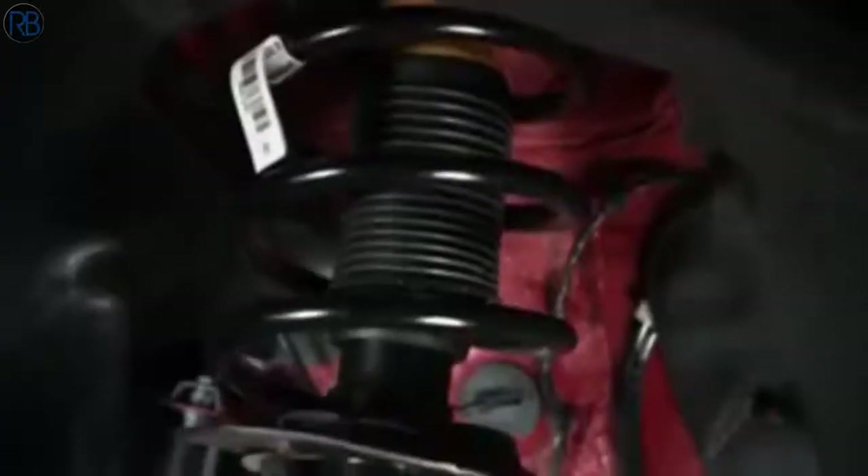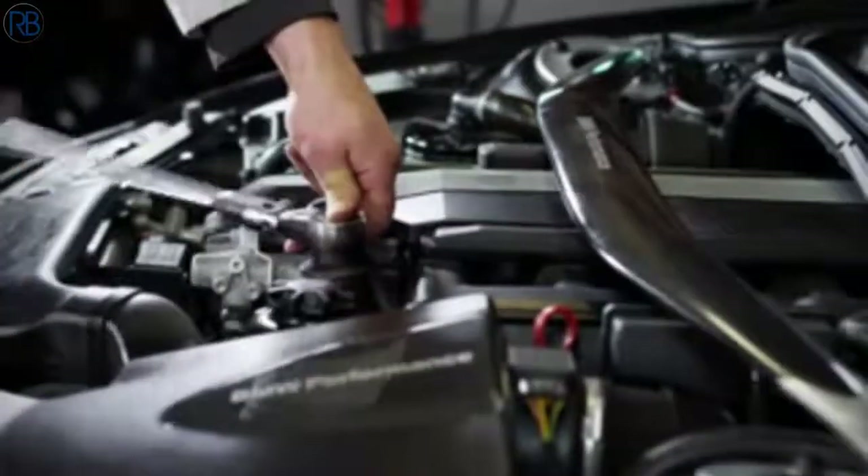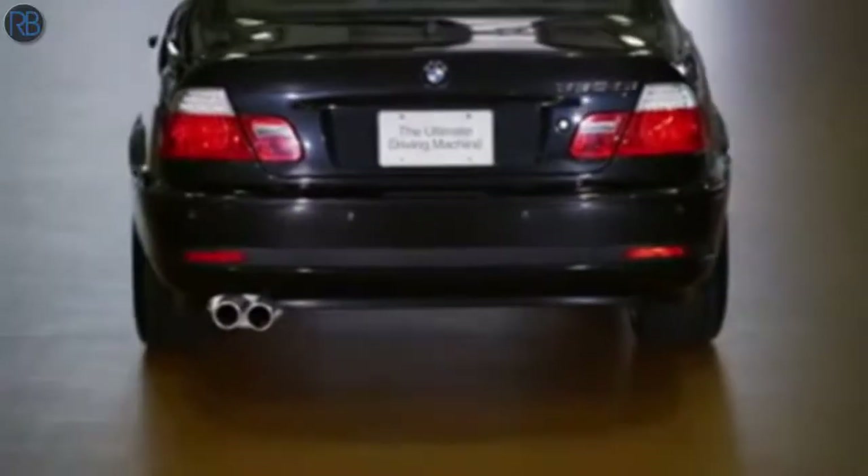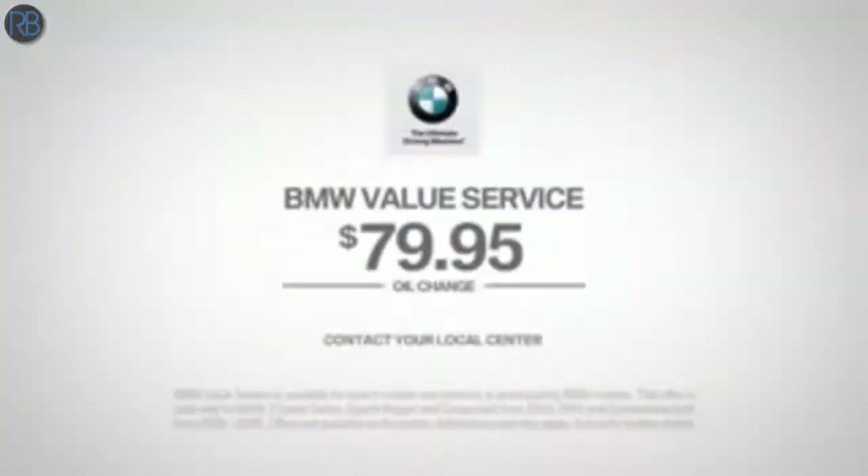And of course, with every service, trained technicians are only using original BMW parts that come with a two-year warranty, all so your vehicle will drive the way it was engineered to be, the ultimate driving machine. Contact your BMW center now to schedule your $79.95 value service oil change today.